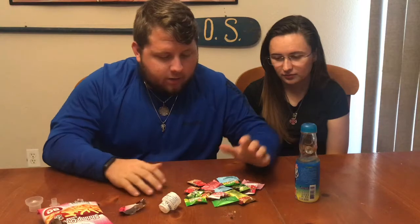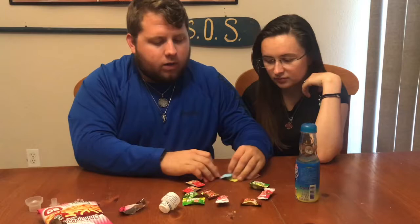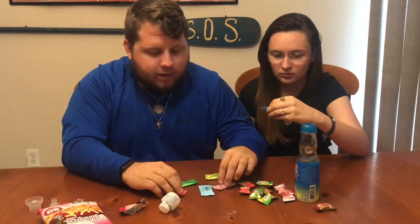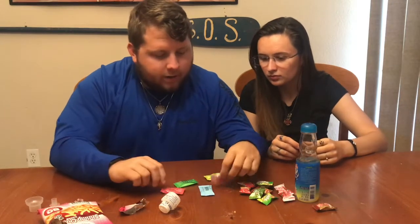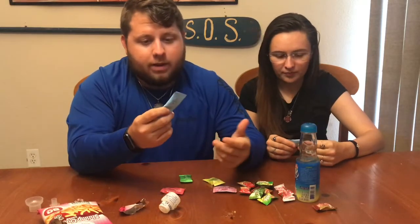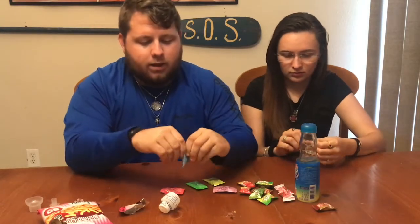The next thing we're going to try are some gummy candies. It doesn't really say what kind they are on the packaging, so I'm guessing based on color — maybe strawberry, grape, apple, pineapple, and some sort of blueberry. First we're going to pop open the blue ones.